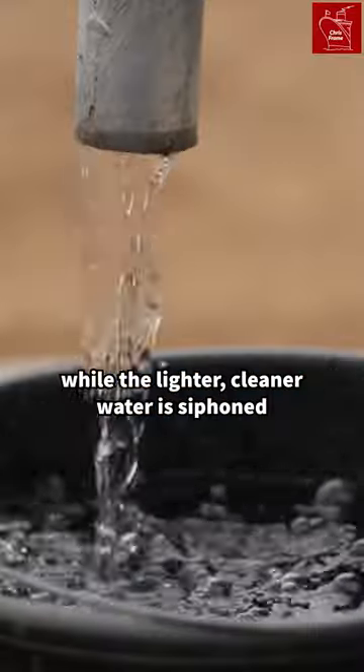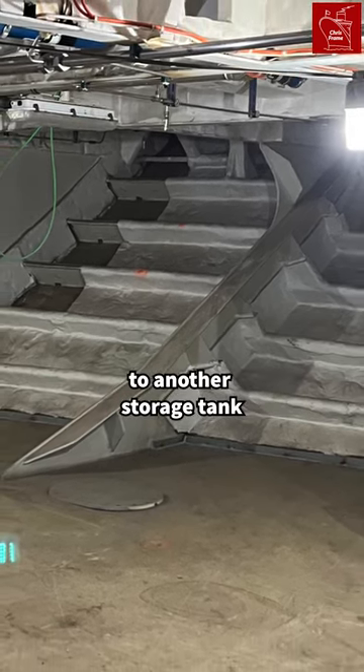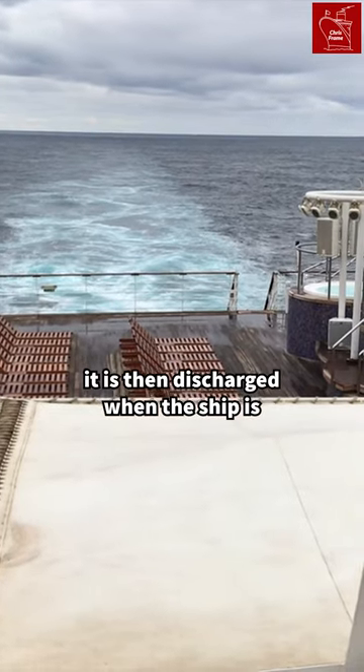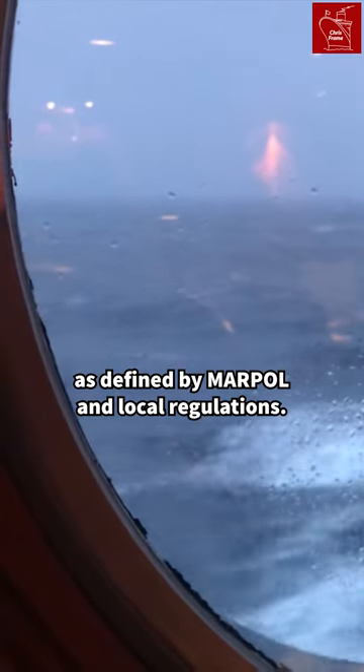While the lighter, cleaner water is siphoned off to be sterilised. At the end of this process, the water is sent to another storage tank. It is then discharged when the ship is in an area outside of the restricted zones, as defined by MARPOL and local regulations.